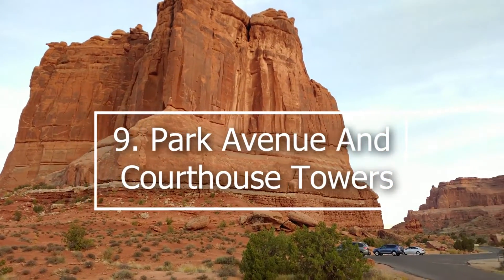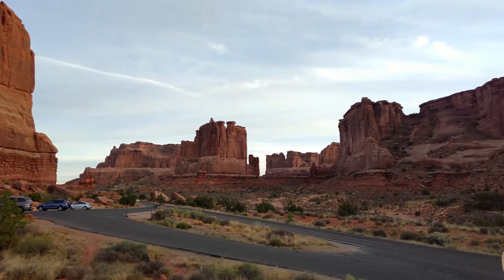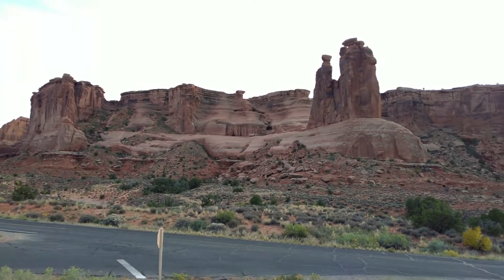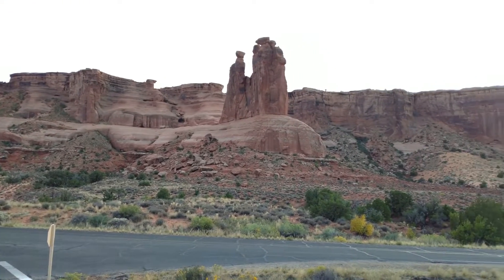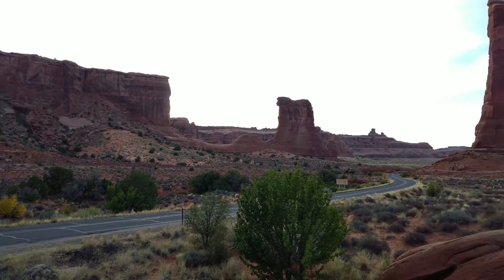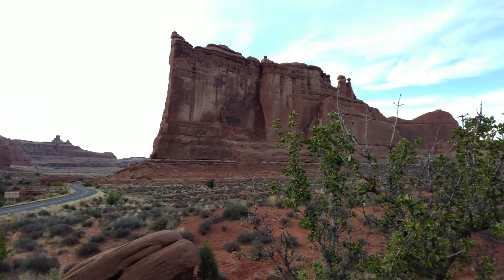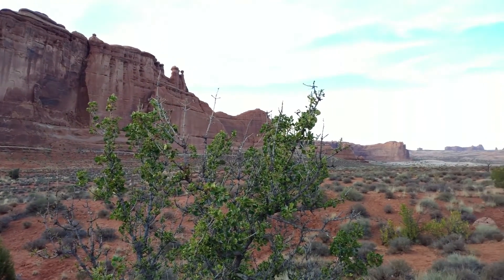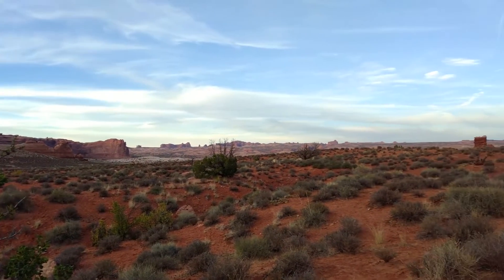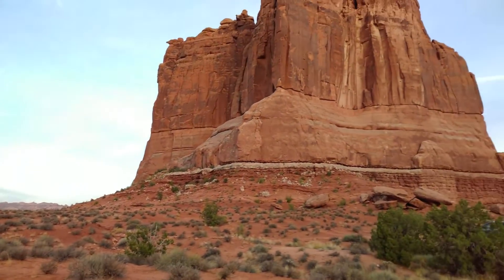9. Park Avenue and Courthouse Towers. Park Avenue, located about four miles from the park's entrance, is one of the first stops on the scenic drive through Arches. After a steep descent into the canyon, visitors can walk along Park Avenue, named for its resemblance to the famous New York City boulevard — only here the buildings are replaced by stunning pink rock formations and towering monoliths. From the trail, you will see fantastic sandstone formations like the Three Gossips, three tall human-like structures that appear to be whispering to one another, and the massive Courthouse Towers structure that juts hundreds of feet into the air like a skyscraper.